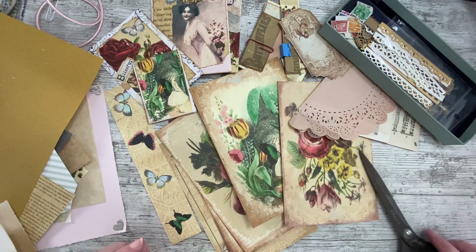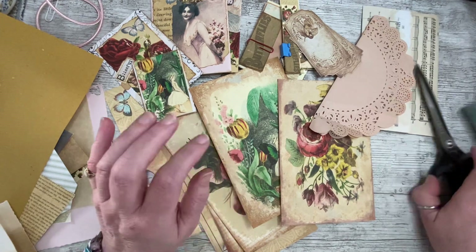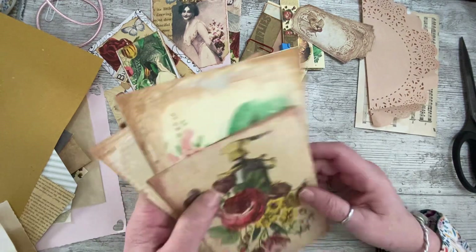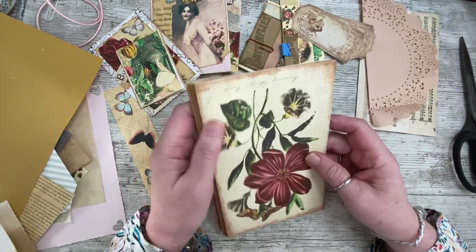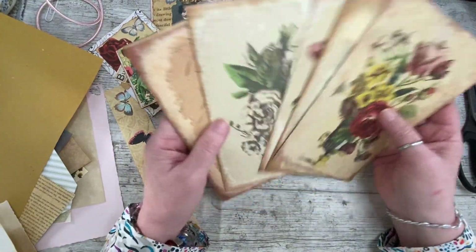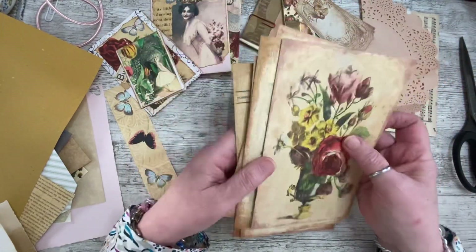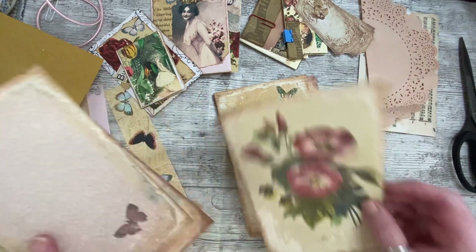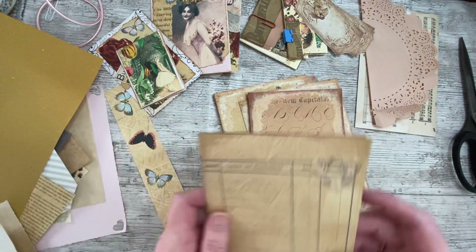Good afternoon, everybody. It's Denise here, Denise Junk Journals UK. Thank you so much for joining me. It is lovely to have you here. It is Tuesday, lovely and sunny here and very, very blowy. So we're making a lot of noise — a windy noise blowing around the windows outside. So it's howling. It's not quite as bad as it sounds, but it is quite windy.